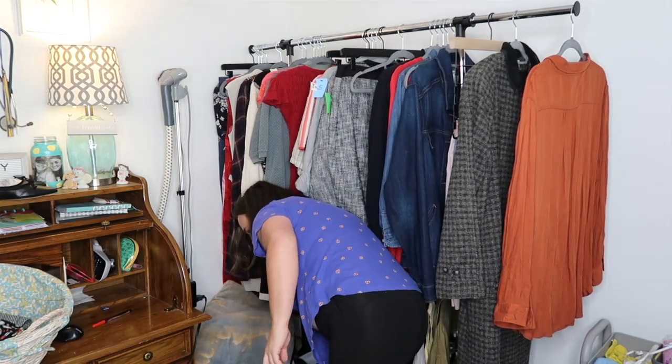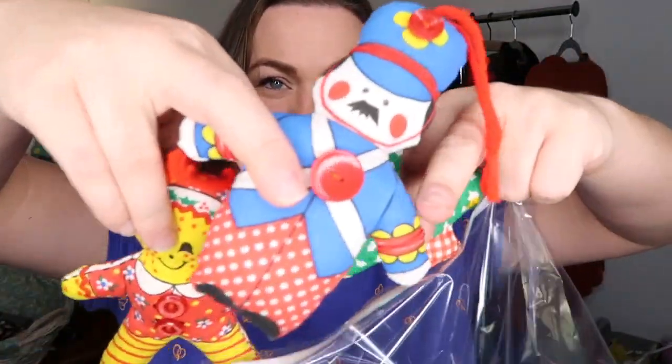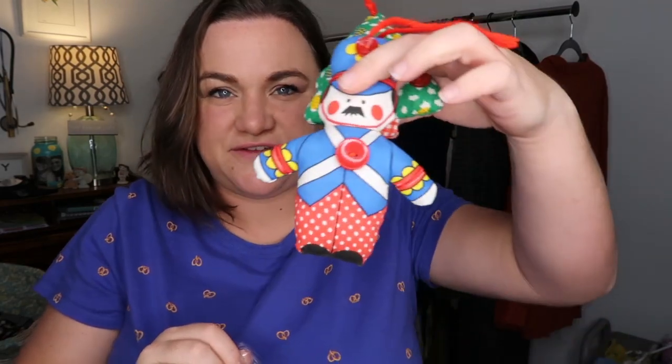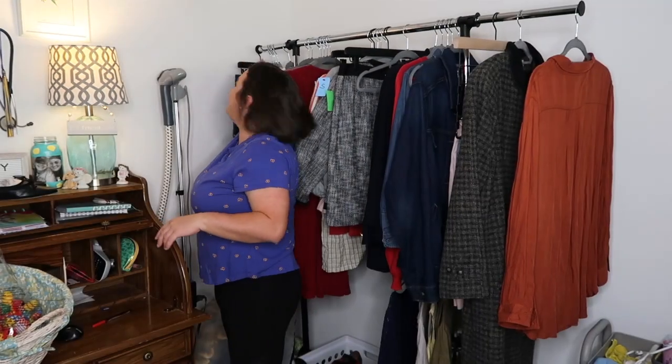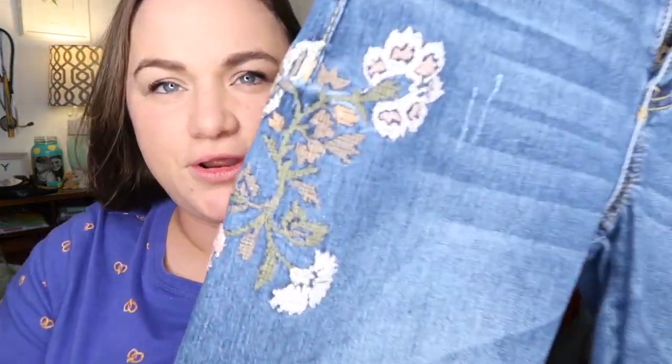Last thing in this section — this bag of stuff was four dollars. There are a bunch of different Christmas ornaments and all eight match. They look like they're hand-sewn with button embellishments. So cute — here's a partridge with a pear on it, and here's Santa.